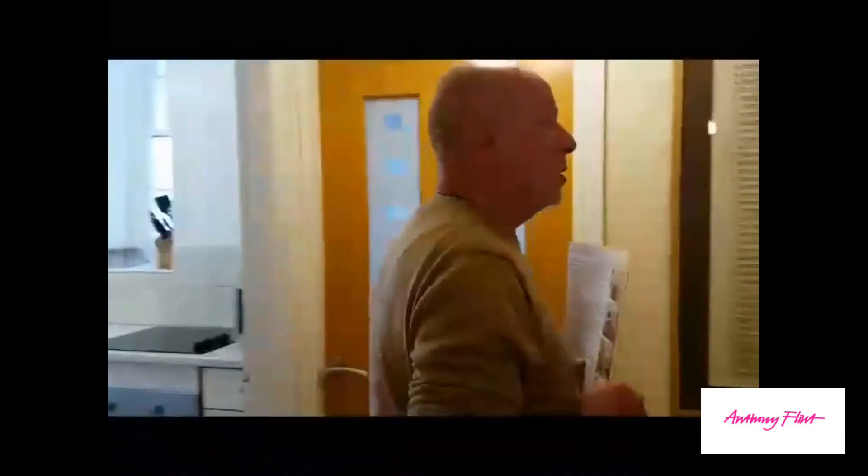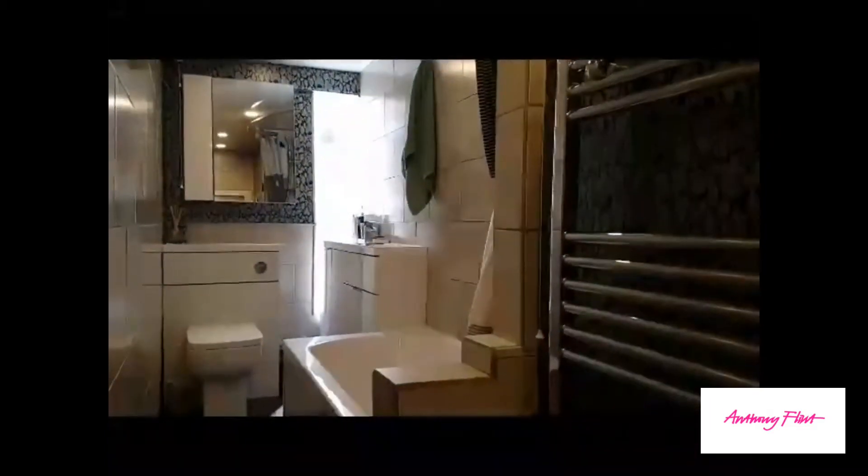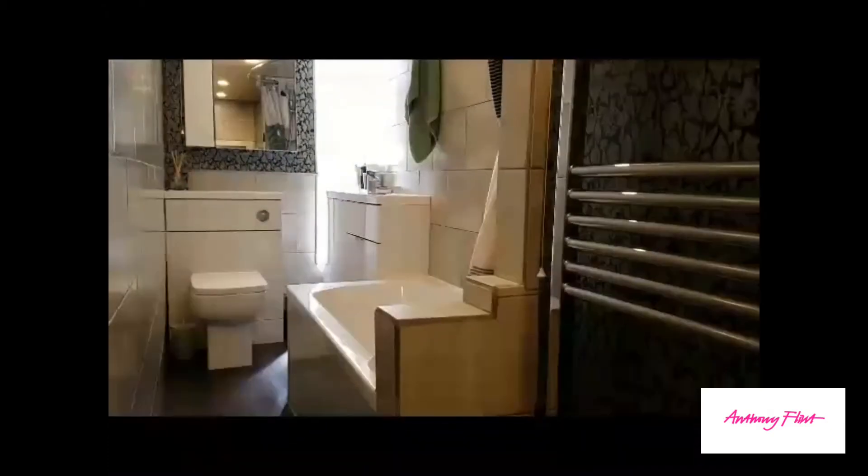We're now going back into the hall and along into the bathroom. The bathroom was refurbished two years ago with all matching low level stuff, and heated towel rail, toilet, bath with the shower over, wash hand basin, and storage cupboards, with a big storage cupboard at this end.